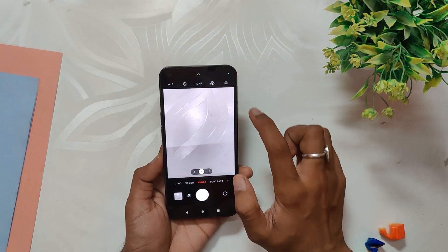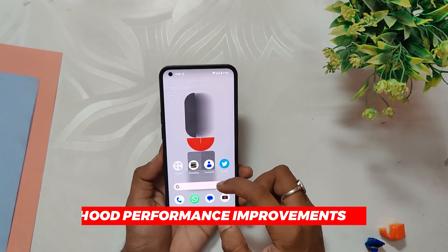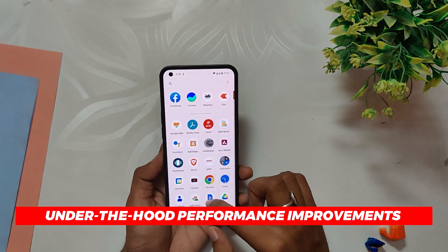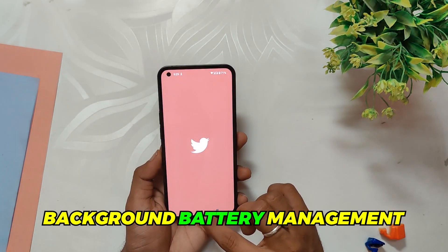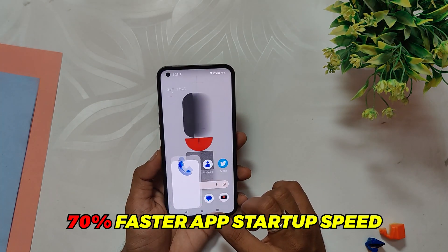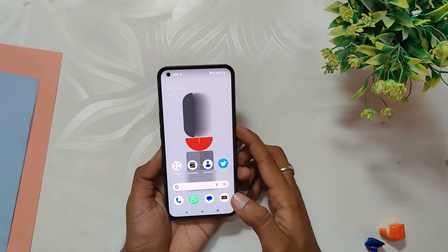With quicker animations and faster load times you can now capture spontaneous moments with ease. Nothing OS 1.5 also promises a 50% increase in app loading time, better background battery management, 70% faster app startup speed, and a 12% faster fingerprint sensor.